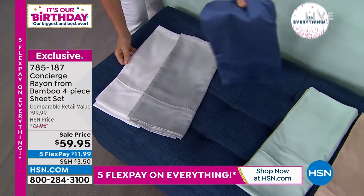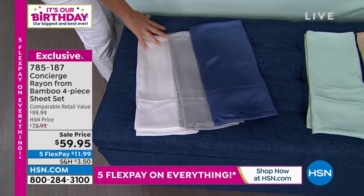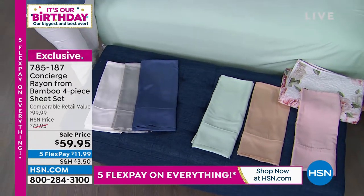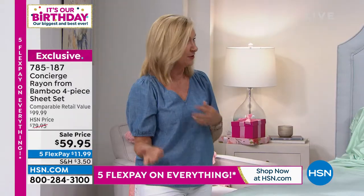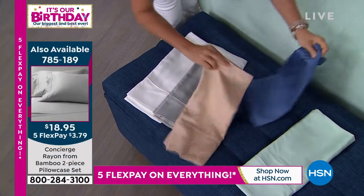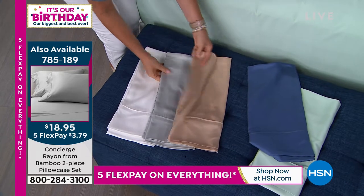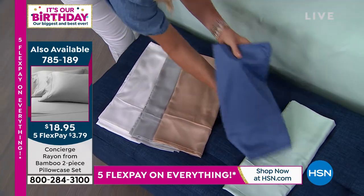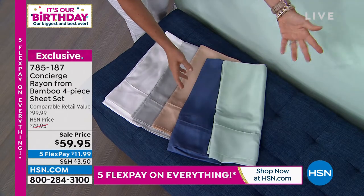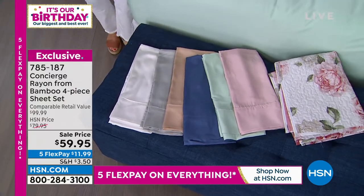If you want extra pillowcases, item number 785189, only $18.95 for an extra set — great for layering color. If it's not in the budget to get two sets, get a set and get extra pillowcases in a different color. We have three neutrals: the tan, which is like a champagne gold; the silver, like a soft gray; and the white. Then there's that rich, saturated blue, the mint on the bed, and the peony pink that goes with your new quilt.